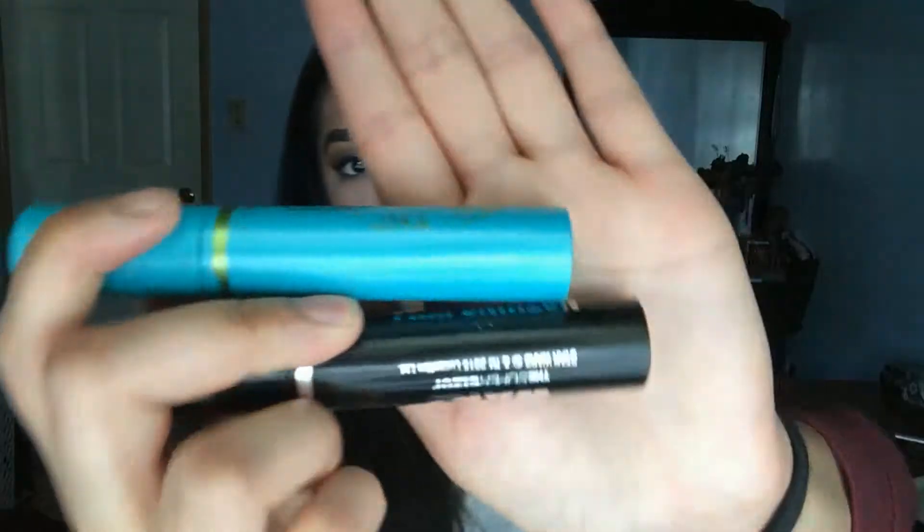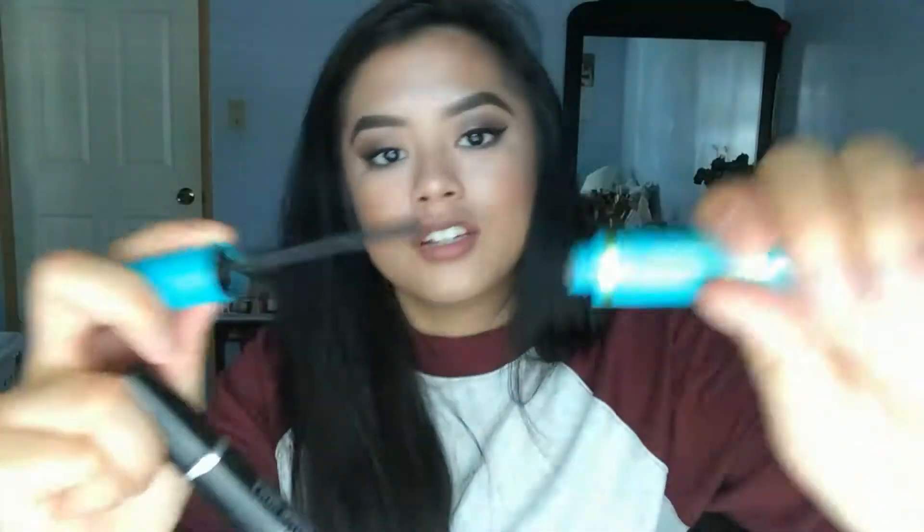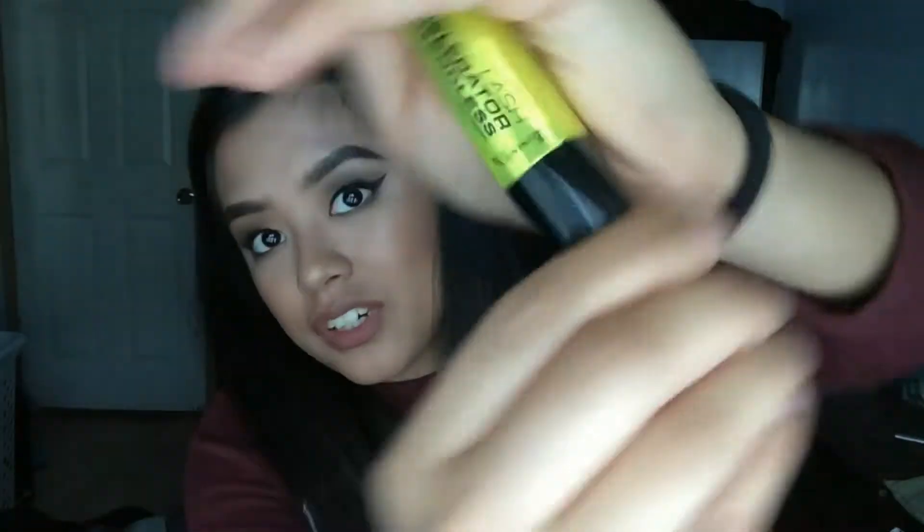Rimmel Lash Accelerator — you guys know how I feel about it, I think it's good stuff, gets good reviews for good reason. Two Covergirl Super Sizer mascaras — really good for my little itty bitty lashes, the applicator is perfect for getting right in there. Another Rimmel Lash Accelerator but a different kind with rubber bristles — wasn't a huge fan of that, but I used it up.